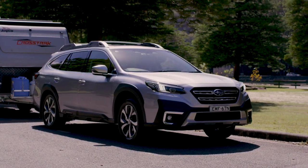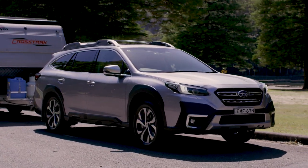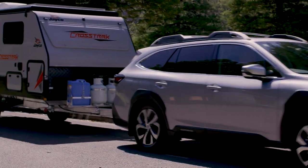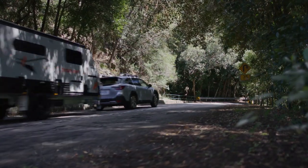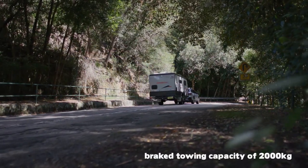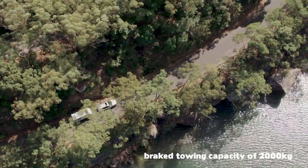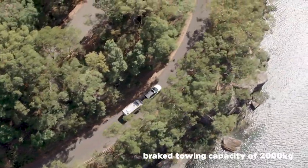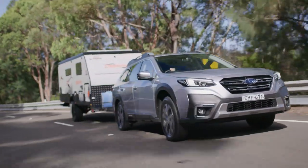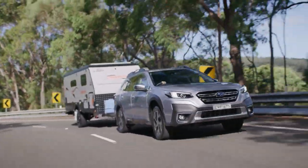The all-new Outback can tow 200 kilos more than the outgoing 3.6 litre Outback and 500 kilos more than the outgoing 2.5 litre model. Its total brake towing capacity is 2,000 kilos. To understand how it can do that, I had a chat with the Subaru engineers — they told me it came down to five different factors.